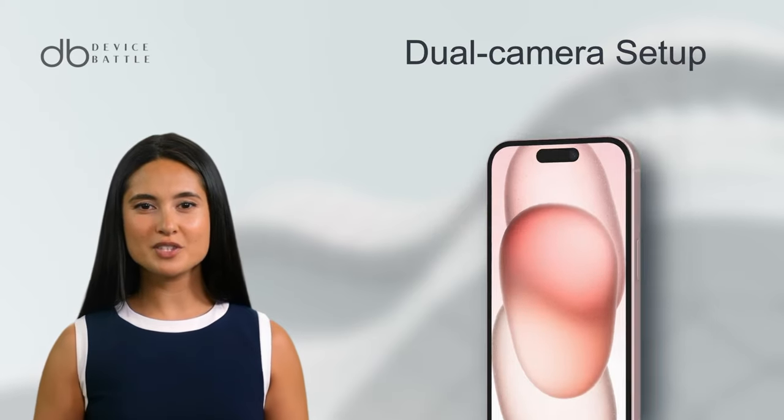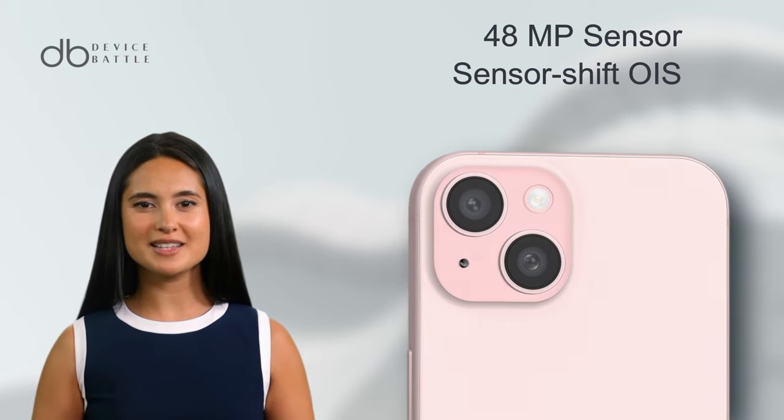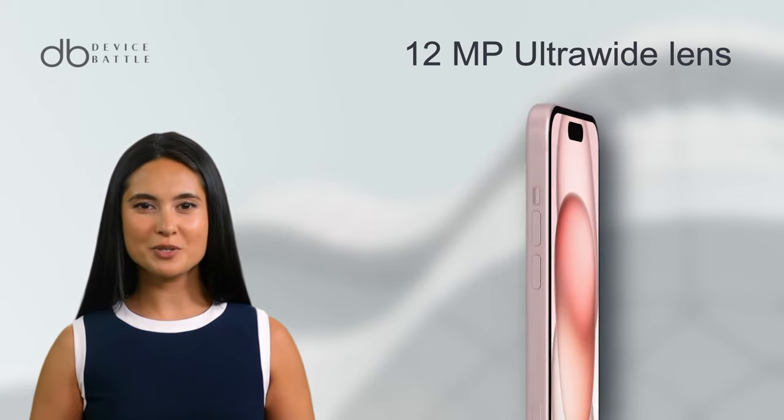It is equipped with a dual camera setup — the main shooter, a 48MP sensor with sensor shift OIS, and its partner in crime, a 12MP ultra-wide lens.